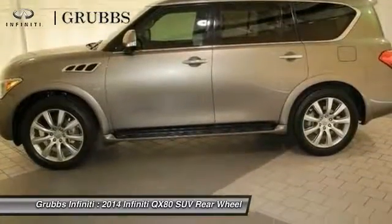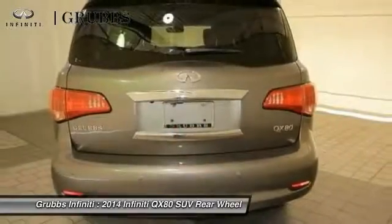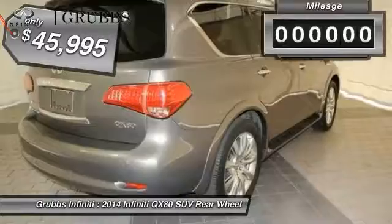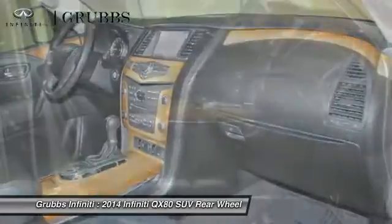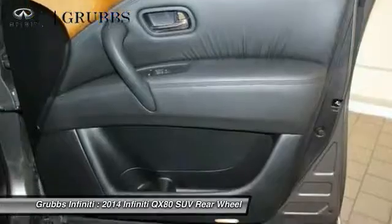It packs a strong engine, excellent manners, and a well-equipped cabin. The QX80 is the most fuel-efficient of its kind and is priced below $50,000. This vehicle has less than 50,000 miles, offering reliability and good looks at a great price, so come in and take a test drive today.